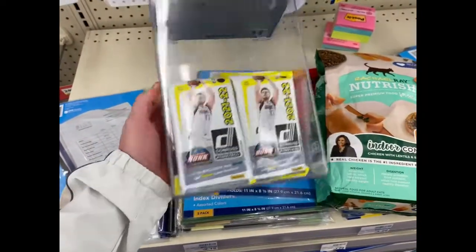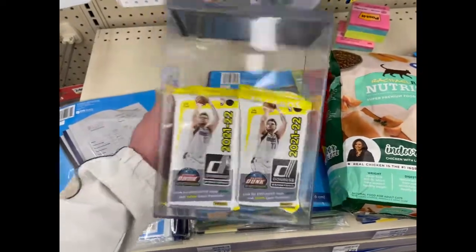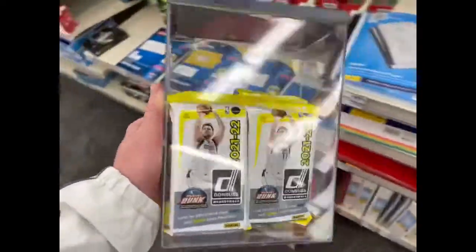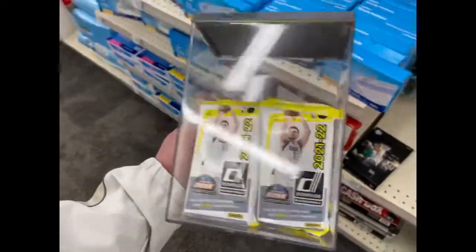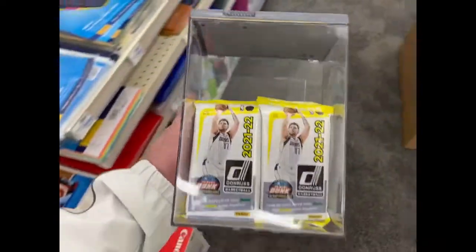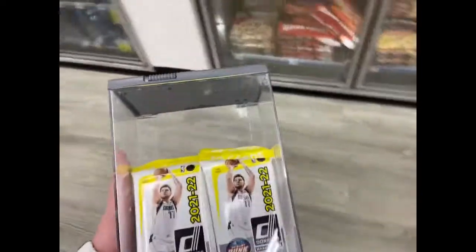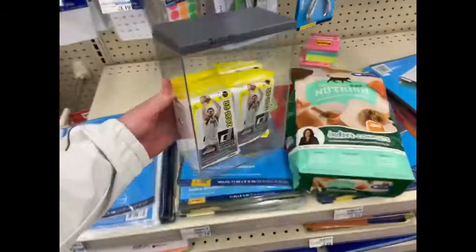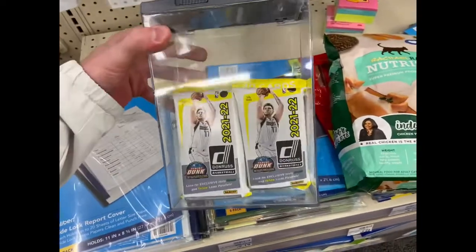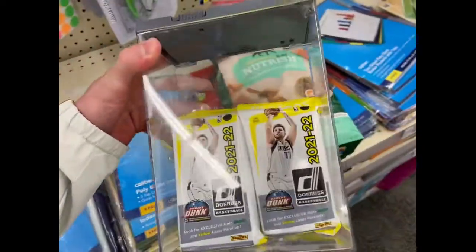I thought these were only available at Walgreens — this is my first time ever seeing them at CVS. I'm gonna buy a couple of these. They're 12 bucks here; I think they might have been 10 bucks at Walmart, so 12 bucks isn't too much of an upcharge. I just want to let you guys know that they do have basketball cards at CVS now. There was some Pokémon up front too.